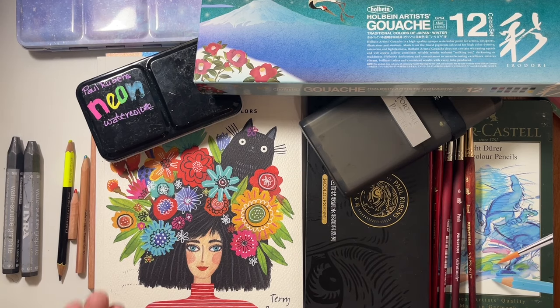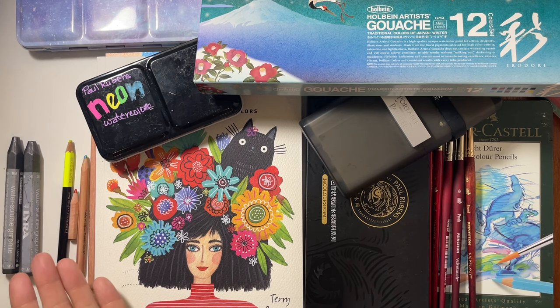Hello YouTube and welcome to another video on my channel. Today I have pulled 10 of my most favorite products and most often used art supplies of 2023, and I'd like to share them with you today. If you'd like to see what I picked and why, please stay tuned and I'll get started sharing straight away.